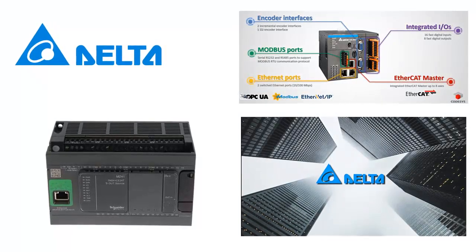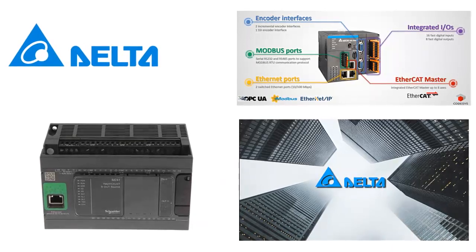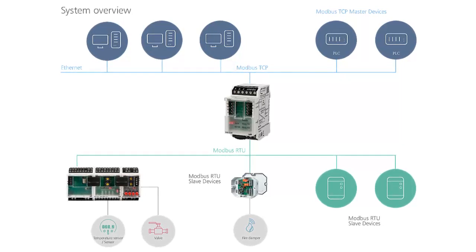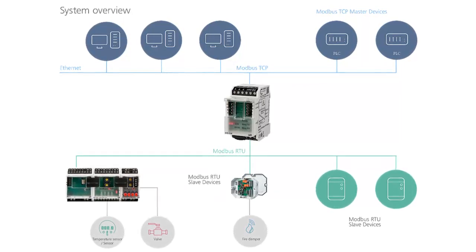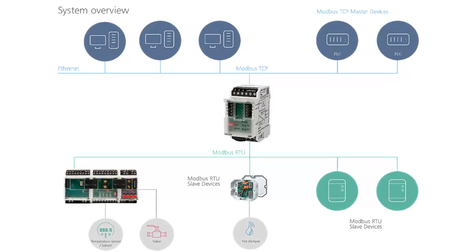Delta Electronics: gaining popularity in industrial automation, particularly in Asia. Offers cost-effective PLC solutions with competitive performance, suitable for various automation applications.